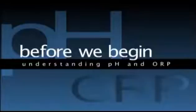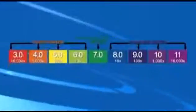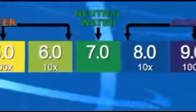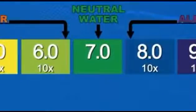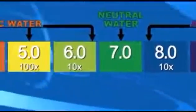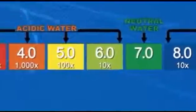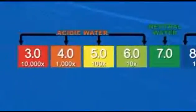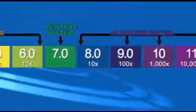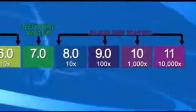Before we begin the tests, it is important to understand the basics of the two measurement scales used: pH and ORP. A pH test measures the acidity or alkalinity of a solution. In the middle of the pH chart is the value of 7, which represents neutral and is neither acidic nor alkaline. As the scale moves to the left below the value of 7, the pH chart indicates a solution to be acidic. As the scale moves to the right, or over the value of 7, the pH chart indicates a solution to be alkaline.